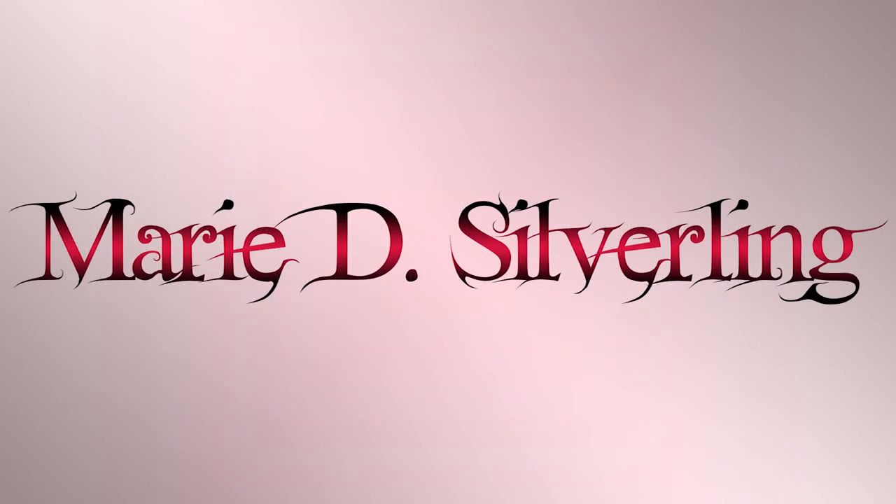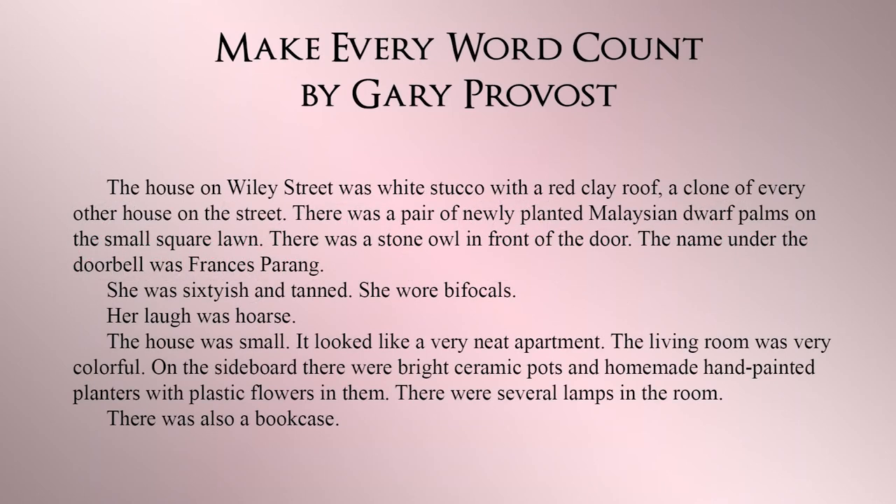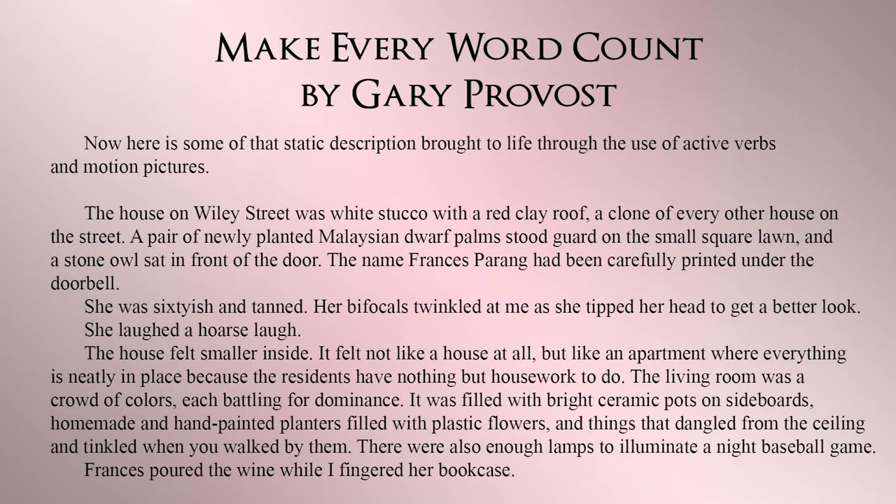What you show could be improved with active verbs and character interaction. I'm reading more from Gary Provost's book because I'm a little more iffy with the whole active verbs. He starts off with an example — a static description: "The house on Willie Street was white stucco with a red clay roof, a clone of every other house on the street. There was a pair of newly planted Malaysian dwarf palms on the square lawn. There was a stone owl in front of the door. The name under the doorbell was Frances Perang. She was 60-ish and tan. She wore bifocals. Her laugh was hoarse. The house was small. It looked like a very neat apartment. The living room was very colorful. On the sideboard, there were bright ceramic pots and homemade painted planters with plastic flowers in them. There were several lamps in the room. There was also a bookcase."